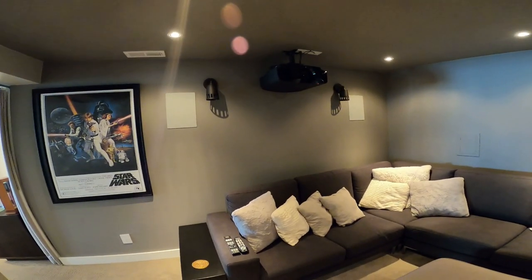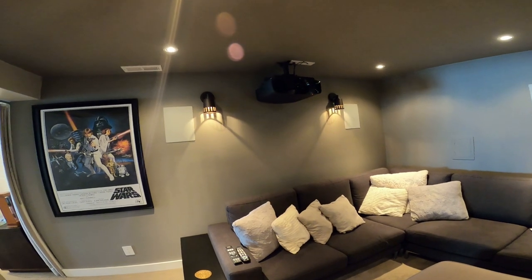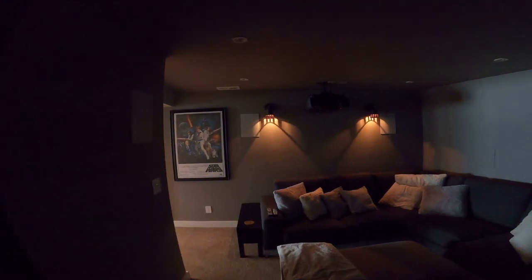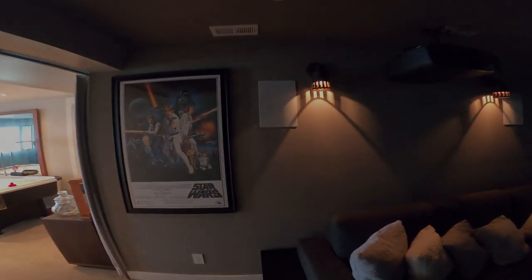That should do it — we'll keep doing a few of these. This one's just a short one to kind of show what we can do in a small room. This was about a $12,000 system. Thanks a lot.